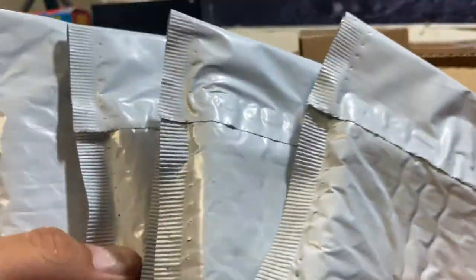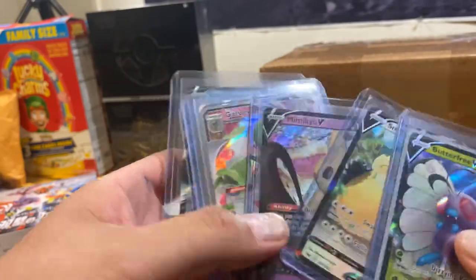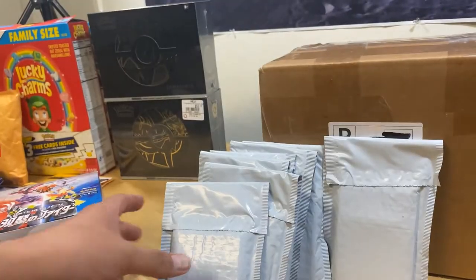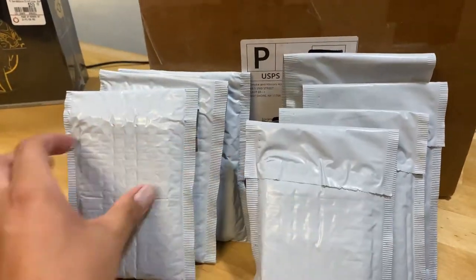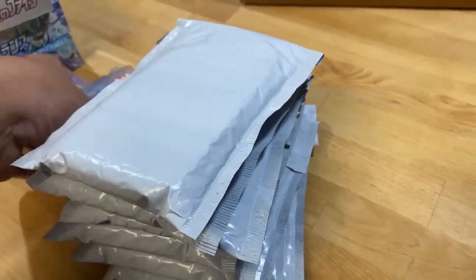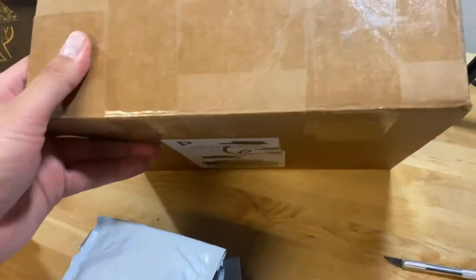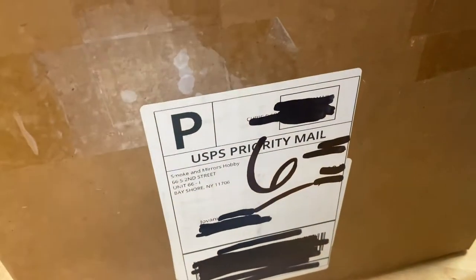I got a lot of packets in that one — looks like eight came in one packet. So that's seven times eight — about 56 cards total in here, just as an estimate. I'll do another video and show you guys what I got. These singles were super inexpensive — you're gonna get the best for your money through Smoke and Mirrors Hobby.